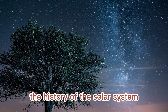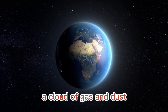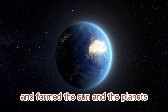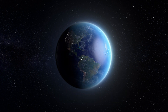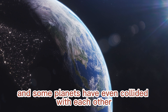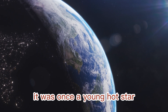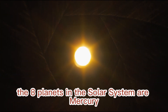The solar system formed about 4.6 billion years ago. The solar nebula, a cloud of gas and dust, collapsed under its own gravity and formed the sun and the planets. The planets formed from the accretion of dust and gas from the solar nebula. The solar system has changed a lot over the past 4.6 billion years. The planets have been bombarded by asteroids and comets, and some planets have even collided with each other. The sun has also changed over time — it was once a young, hot star and it will eventually become a red giant star.